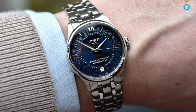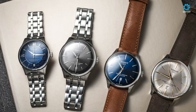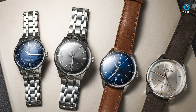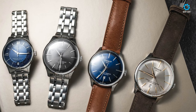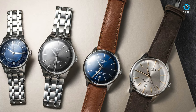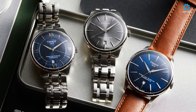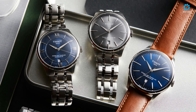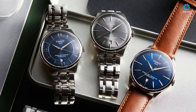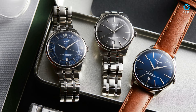Its versatile size renders it suitable for various occasions, whether in a formal setting or a casual outing. Featuring a domed AR sapphire crystal and an exhibition case back, the watch exhibits a blend of sophistication and practicality. The inclusion of a 20mm 5-link steel bracelet enhances its aesthetic appeal, providing an option for effortless transition to a leather strap. With a water resistance rating of 50m, it offers adequate protection against everyday splashes and brief water exposure.